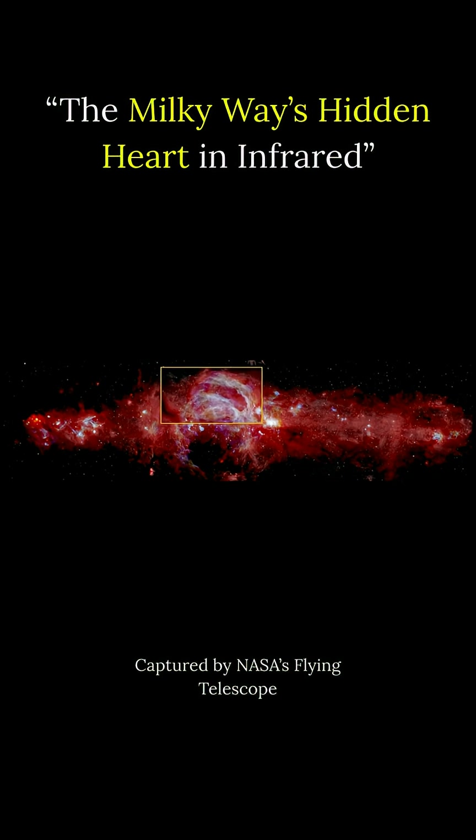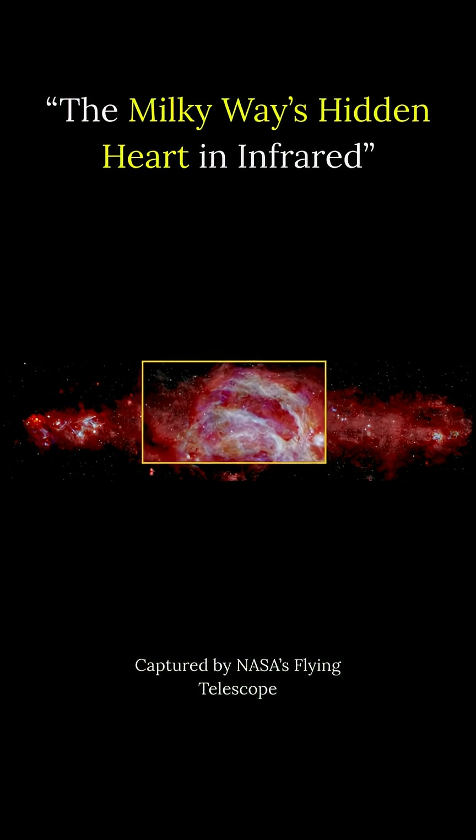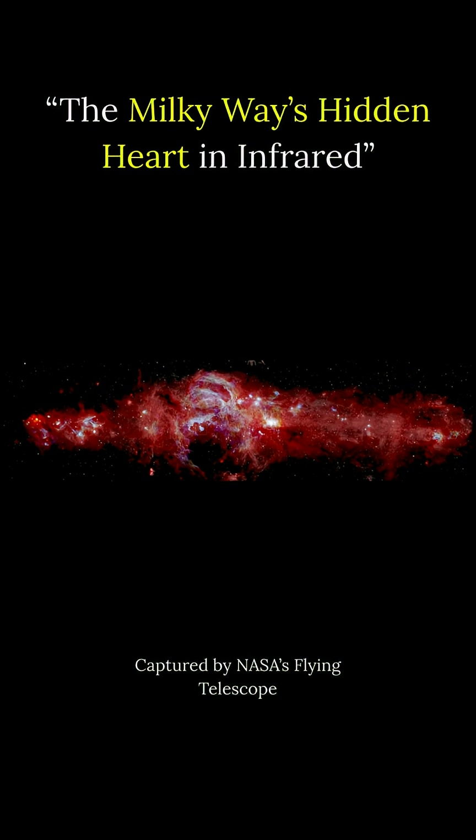The Arches cluster is the densest concentration of stars in our galaxy. Also visible is the Quintuple cluster, with stars that are a million times brighter than our Sun.